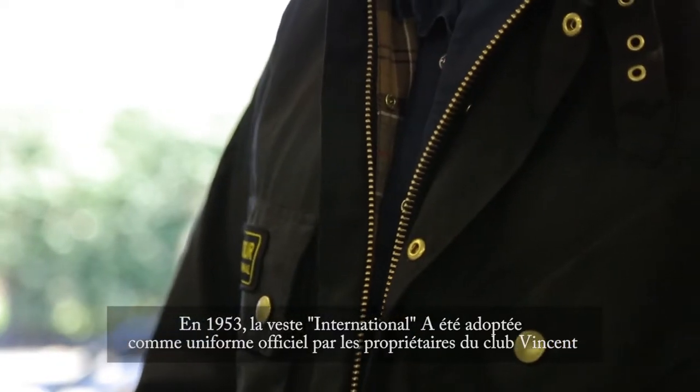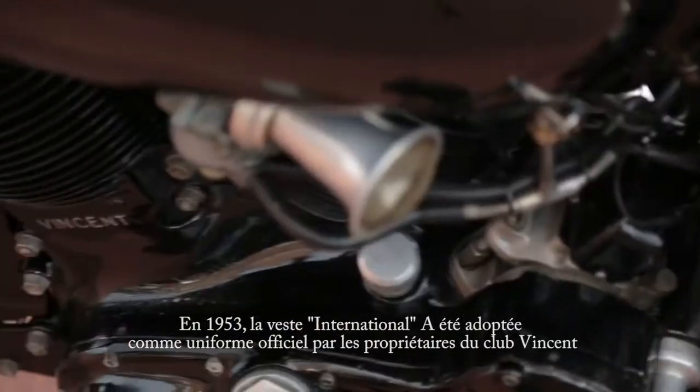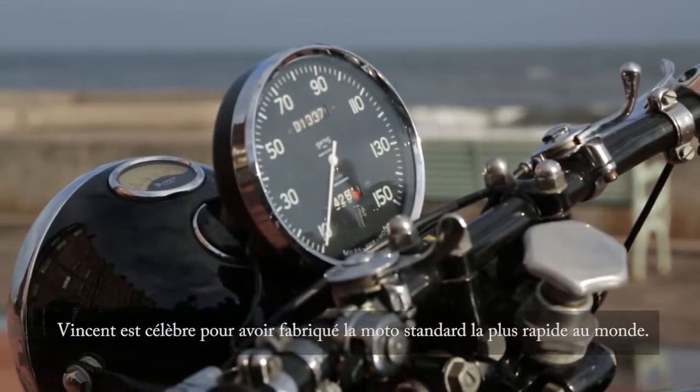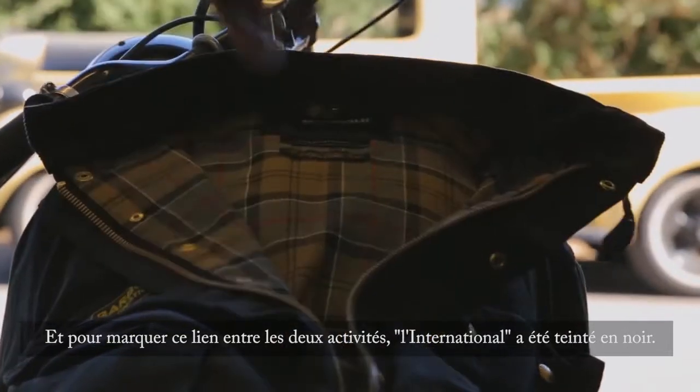In 1953, the International jacket was adopted as the official uniform by the Vincent Owners Club. Vincent was known as the maker of the world's fastest standard motorcycle, and to mark this link between the two businesses, the International was dyed black.